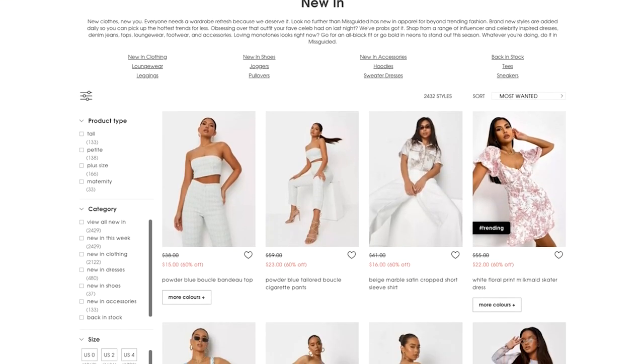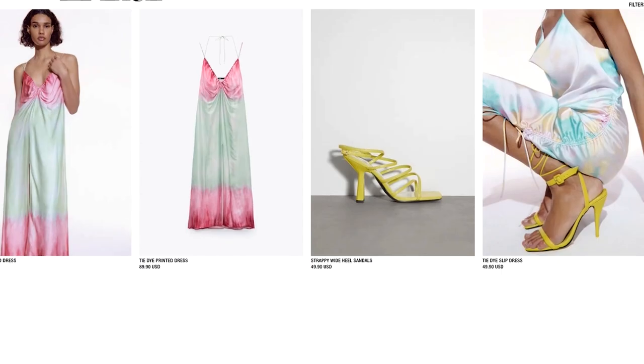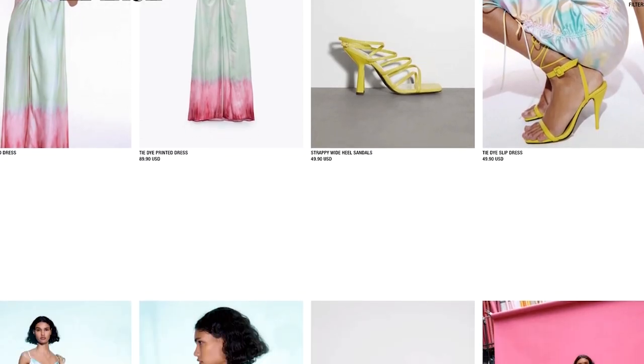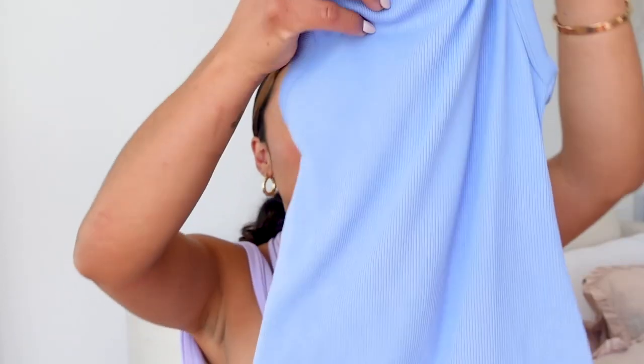A lot of trends from last summer are cycling back, but there are some pieces I didn't have that I decided to treat myself to. I ordered from Misguided — I normally don't really shop there — and then I ordered a few pieces from Zara. I've seen so many babes talk about Zara and their new pieces, but I kind of just bought things I knew I was going to wear.